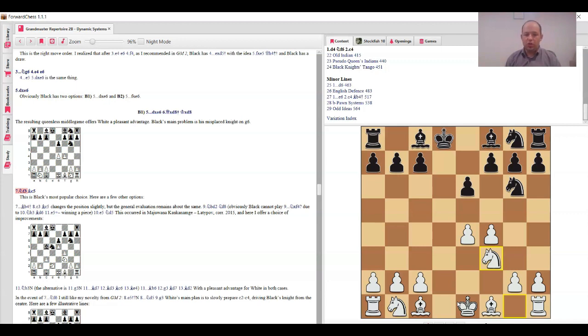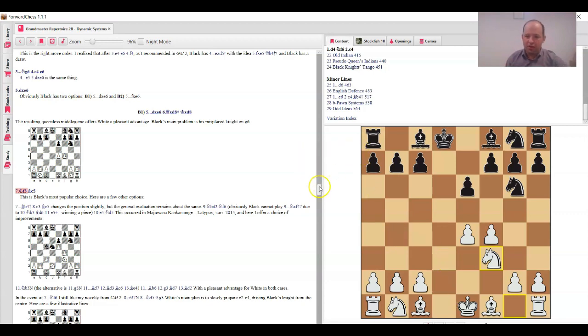After d4, knight c6 is much more reasonable — there can be tricky transpositions. I find this very interesting: sometimes there's an endgame, but the endgame is very unpleasant for black because the knight placed on g6 is misplaced and white has a space advantage. That's chapter 29 — overall 29 chapters.